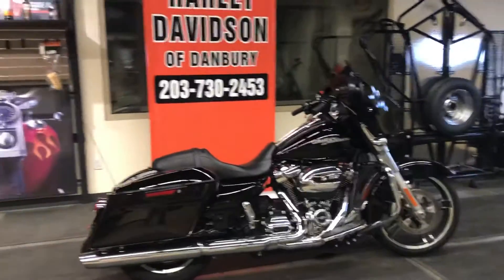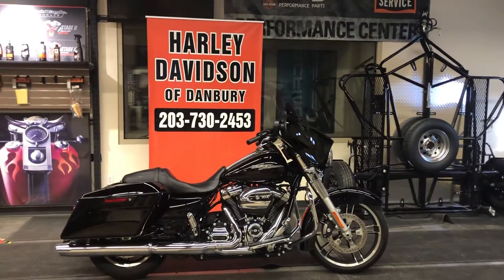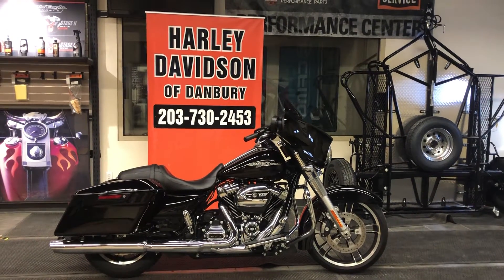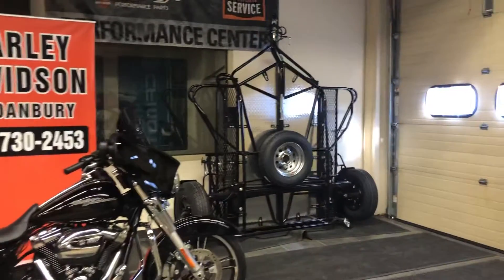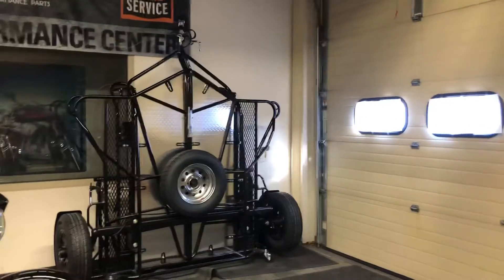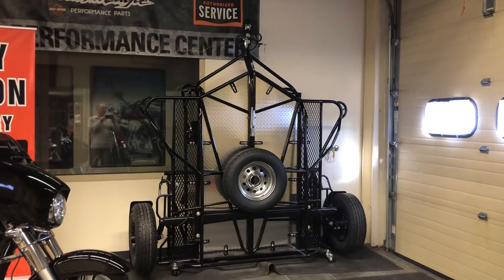Harley-Davidson of Danbury has tuned and built many of these motorcycles for our customers. If you want to go fast on a Harley-Davidson, you need to come to Harley-Davidson of Danbury. Moving over here to the side, we see Harley-Davidson of Danbury is also a Kendon factory-authorized trailer dealer and distributor.